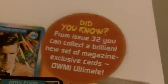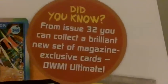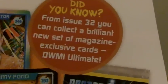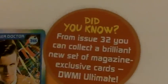I'll read you out this bit here from issue 32. Did you know, from issue 32 you can collect a brand new set of magazines — exclusive cards — to Monster Nation Ultimate, and it's a stock collection. I think they made a mistake, because it says you can collect a brilliant new set of magazines; I think it meant a new set of cards.